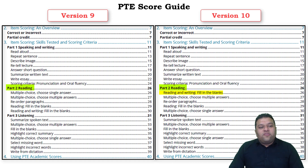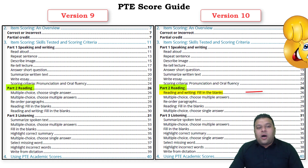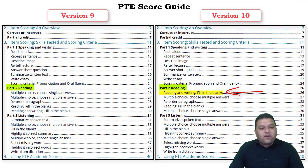Now in the new score guide, the first question is reading and writing fill in the blank, which is the highest scoring question. Second is multiple choice multiple answer, third is reorder paragraph, fourth is reading fill in the blanks, and fifth is multiple choice single answer.